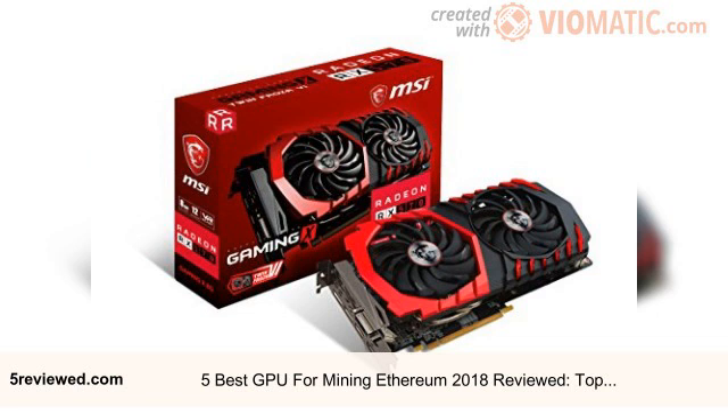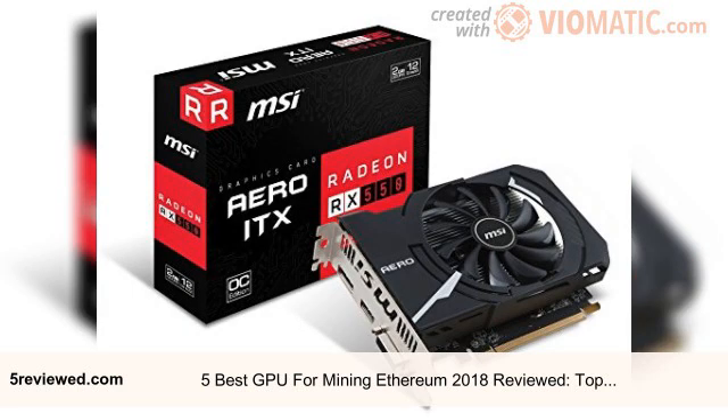Even though this burgeoning cryptocurrency suffered certain wild volatility some time in the past, it has been able to recover and progress well. As of now, enthusiasts and hobbyists are looking for means of downloading this blockchain-based, open-source currency platform on high-end desktop PCs.